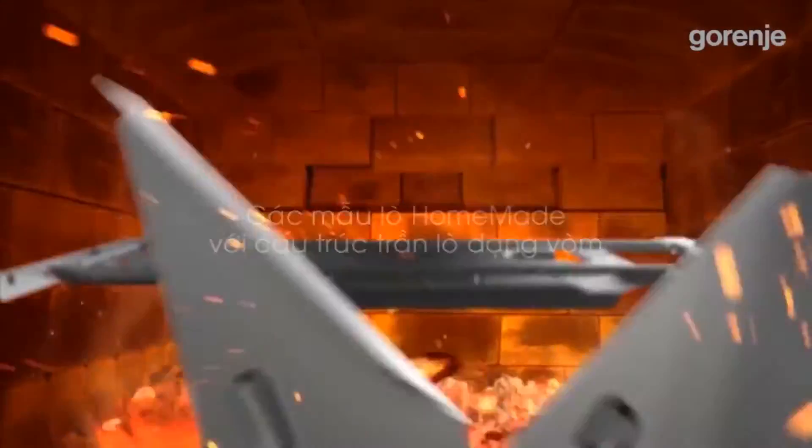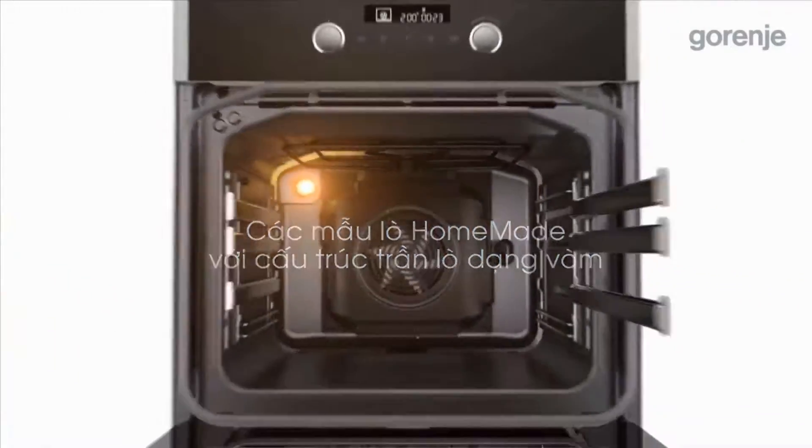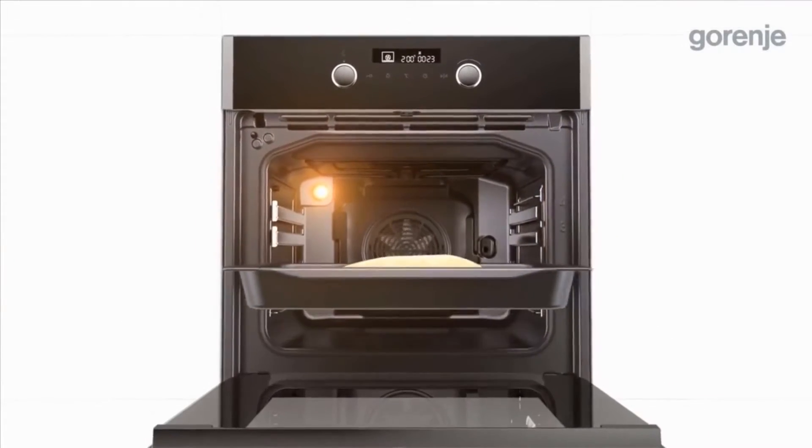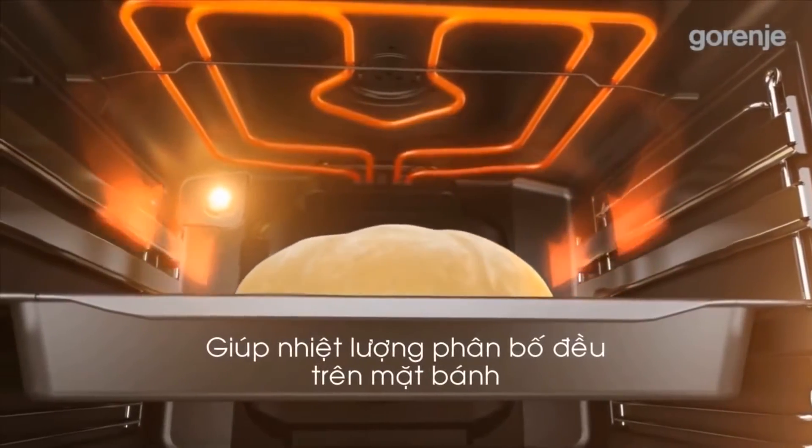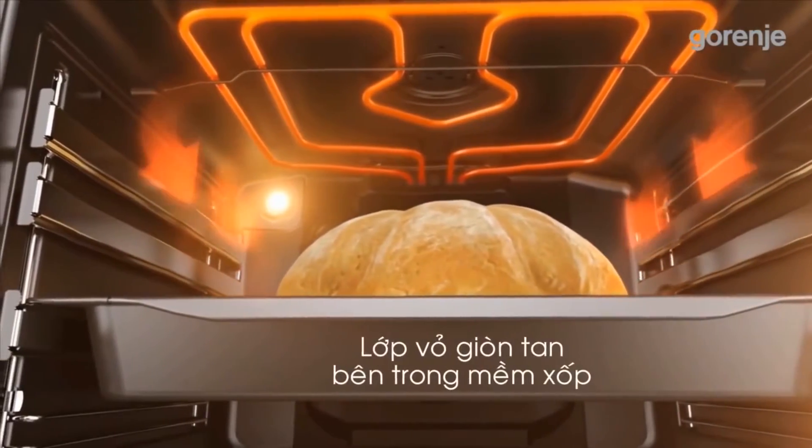Inspired by traditional wood-fired cooking, Gorenje introduced a range of ovens that are rounded on the inside. The round shape enables free-flow air streams, so the heat is evenly distributed throughout the oven.